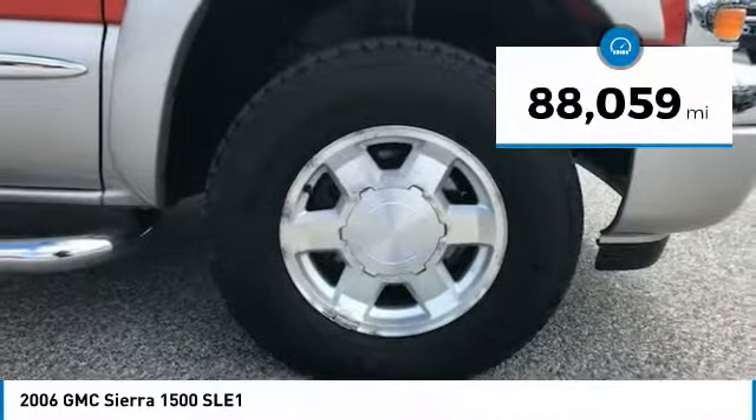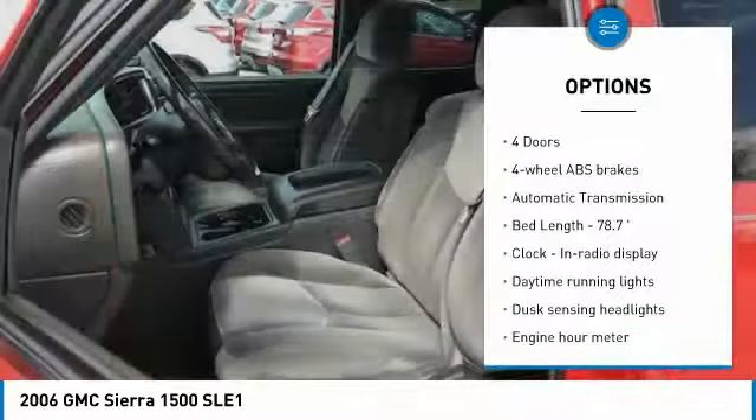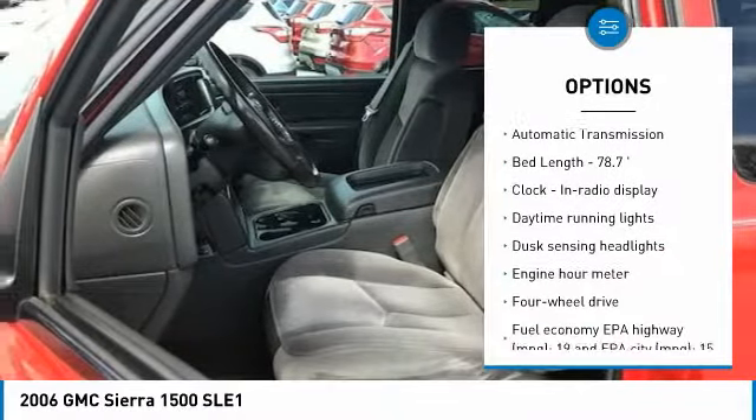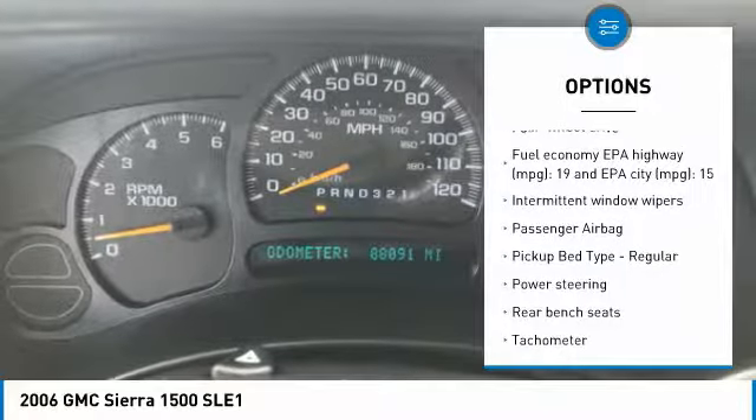This vehicle has less than 90,000 miles. Here are some of this vehicle's great options: passenger airbag, power steering, automatic transmission, daytime running lights, tachometer, tilt steering wheel.